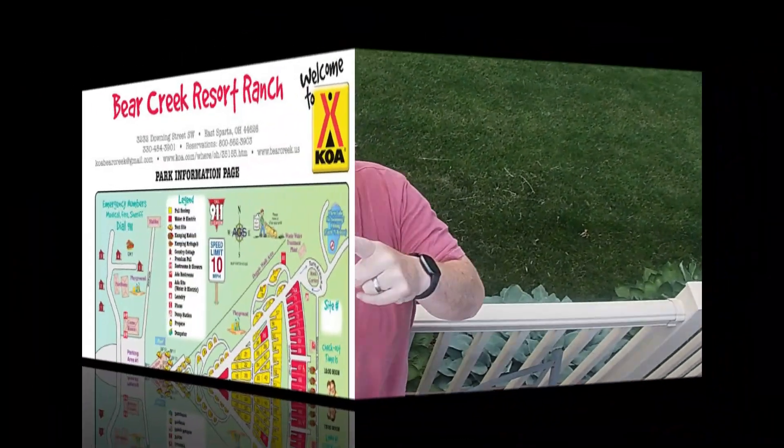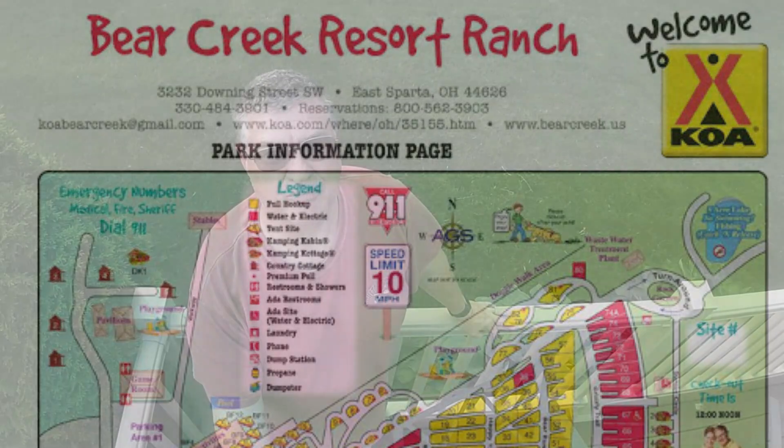Hey guys, Memorial Day weekend and Dee and I went to East Sparta slash Canton KOA campground — it might be Canton East Sparta KOA, so forgive me if I got that wrong, I'll put it on the screen. We had a great time but the weather didn't behave for us too much that weekend, so I didn't get a lot of footage. I did get a small campground tour — not a world-famous one like Jarrett and Val's, but it's a campground tour of some sort. Next time we go we'll get some better footage, so let's roll the intro.